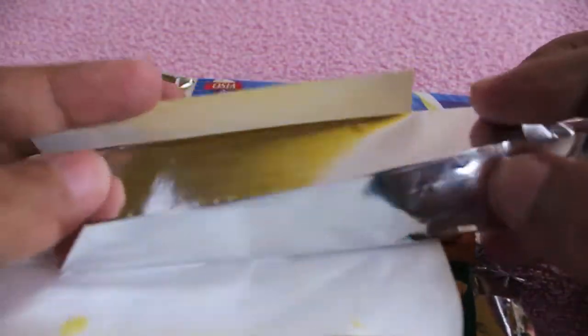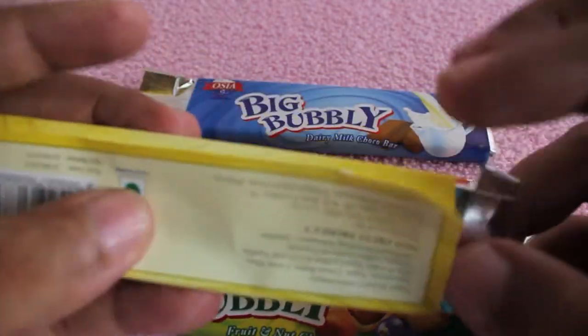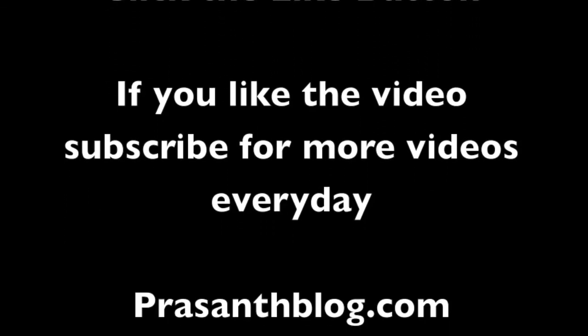All of them taste quite nice. It's not too sweet and the flavor is only slightly there, but overall a nice one — check it out! Thank you for watching the video. Don't forget to click the like button and subscribe to get more videos every day.